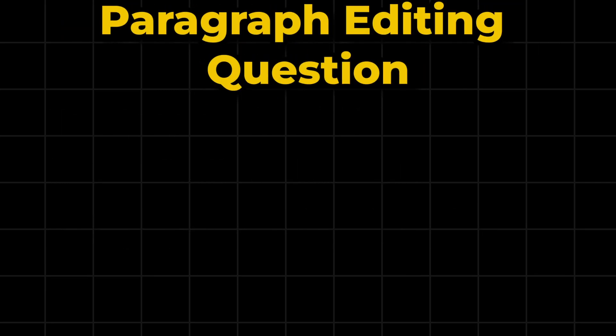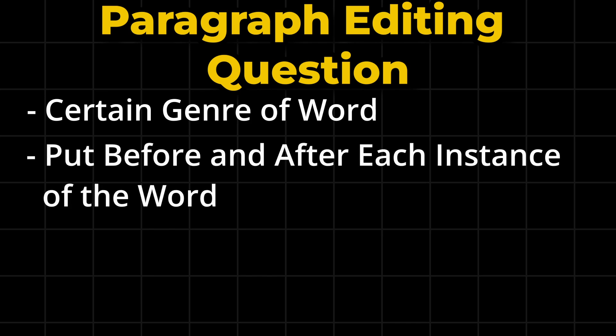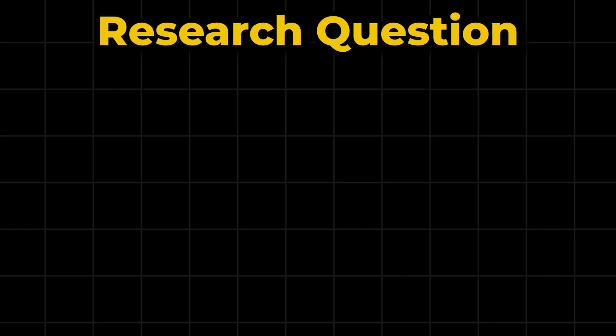The next question you may see requires you to edit a paragraph based on a certain genre of word, and you will have to put something before and after each instance of this word. This is testing your attention to detail. Read through the question carefully, as the thing you put before and the thing you put after the word may look the same but are different, so you need to ensure you're putting the correct one at the start and the other at the end. Reread your answer to check you've done it correctly and haven't missed anything.